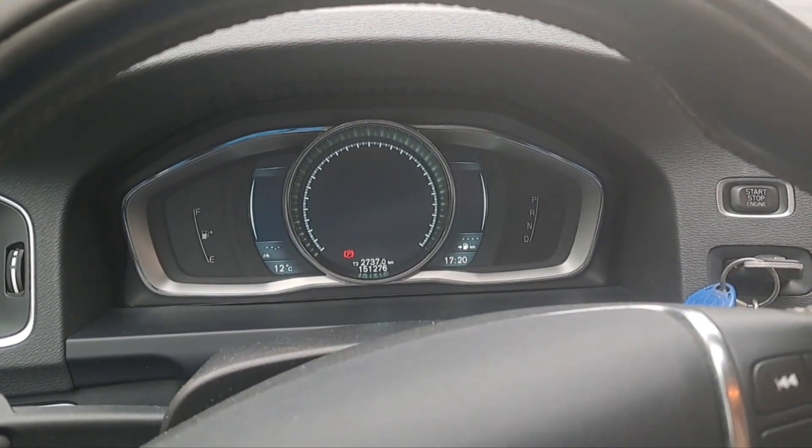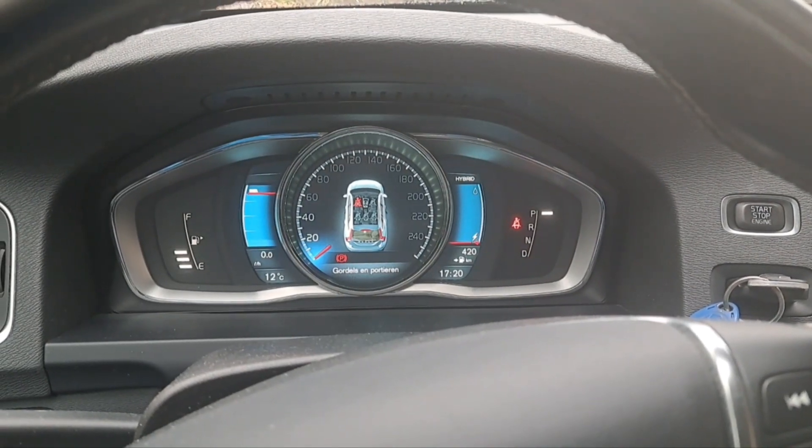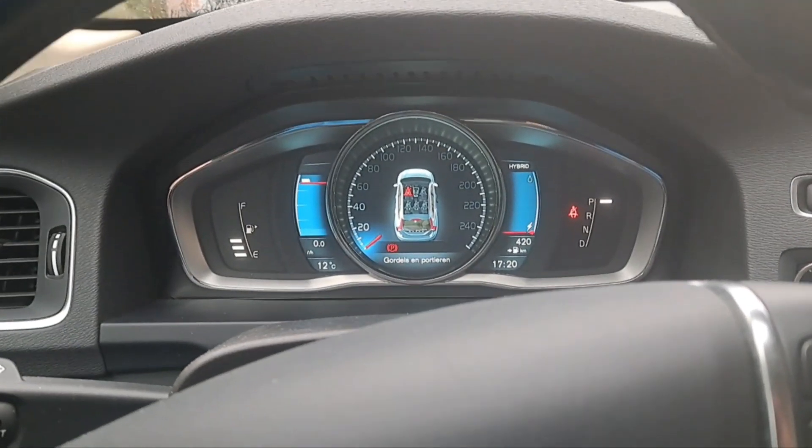So the battery is installed. Let's turn the car on. It's almost fully charged.